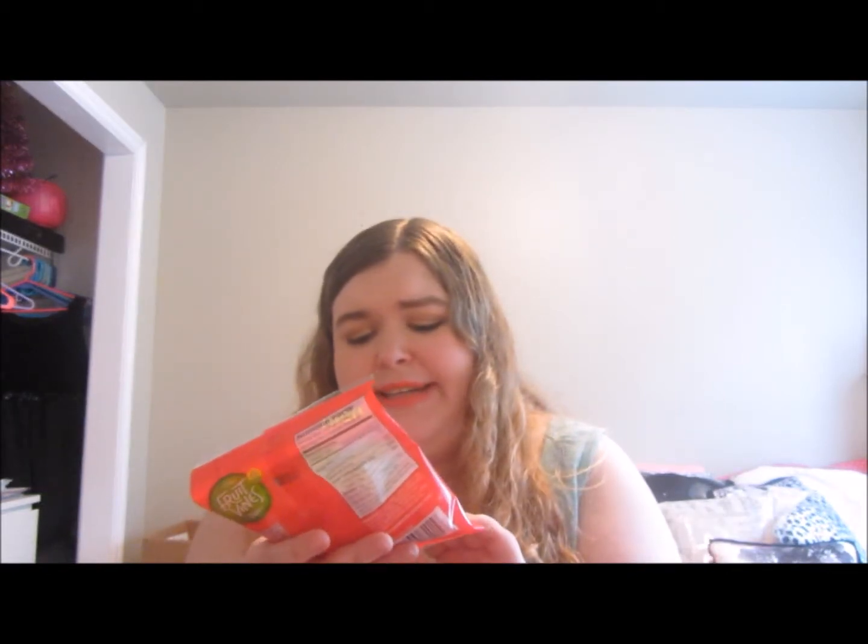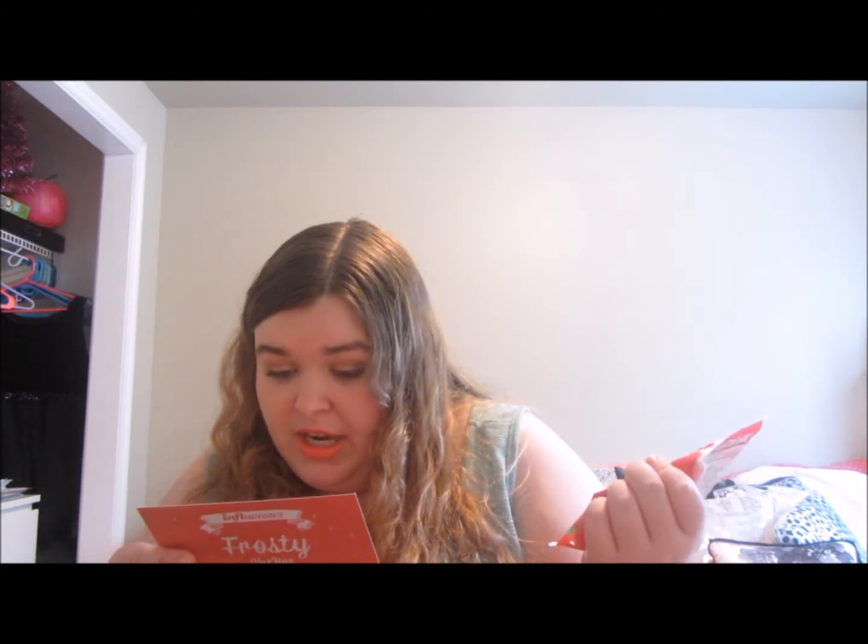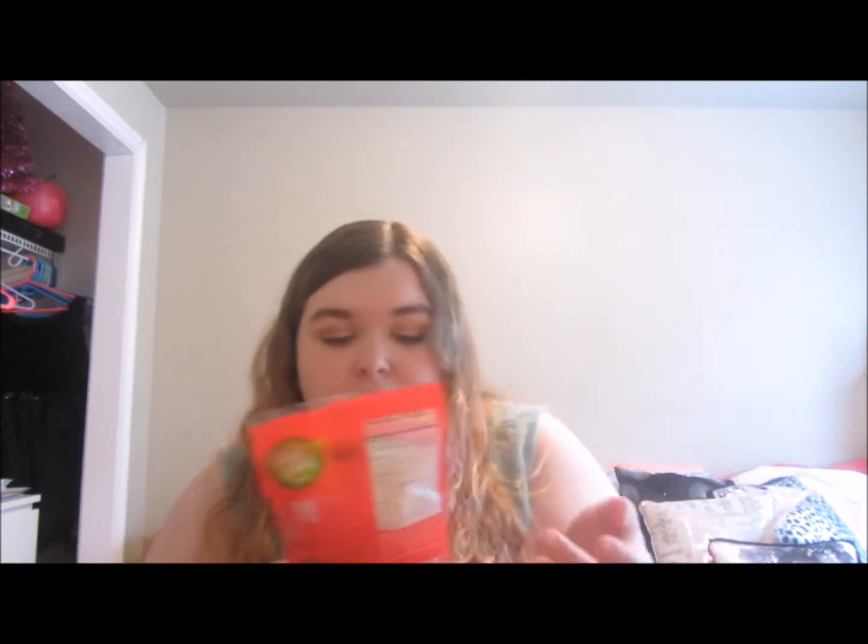Next thing I'm seeing is these Red Vines Fruit Vines, strawberry. They could be good. These retail for $1.28 to $1.79. You can get them at Walmart, Kroger, Walgreens, Target, Safeway, and Rite Aid. And since I said Kroger, I'm assuming Fred Meyer sells them, because that's a Kroger grocery store. We'll see what I think of them — I'll try them.